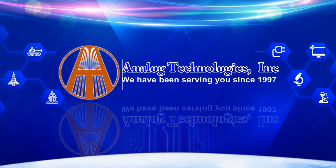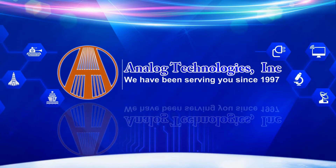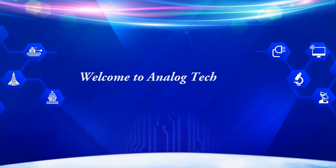Welcome to Analog Technologies. We have been serving you since 1997. Hello everyone. We are Analog Technologies and our main products include laser drivers, TEC controllers, TEC modules, and high voltage power supplies.